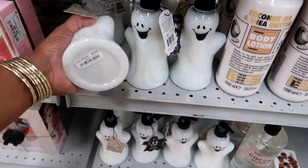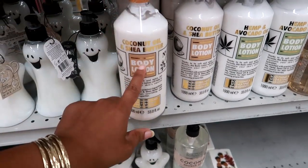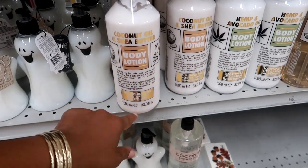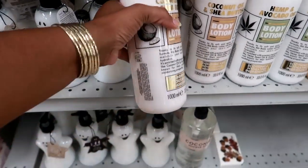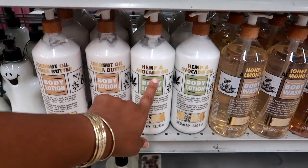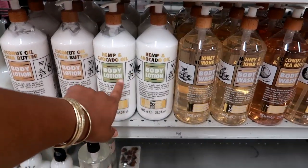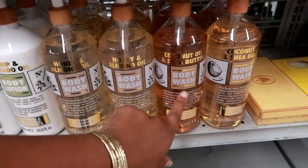Look at these big giant containers of coconut oil and shea butter body lotion — $5.99. They also have hemp and avocado oil. I'm interested in these honey and almond oil body wash and coconut oil and shea butter.